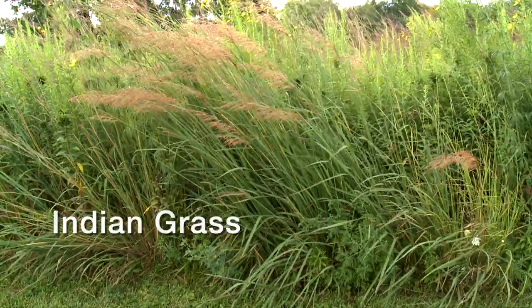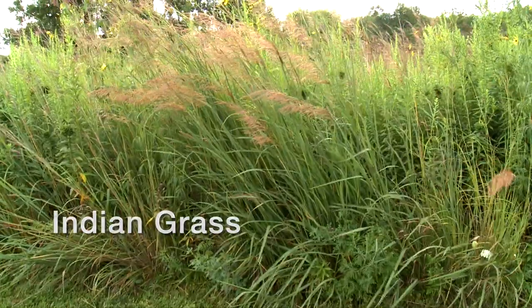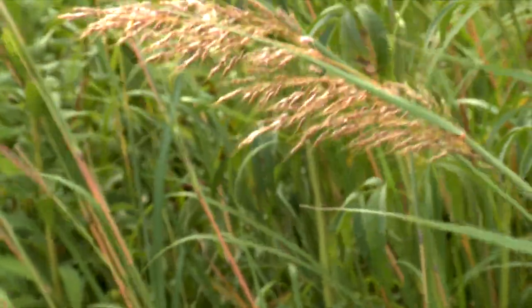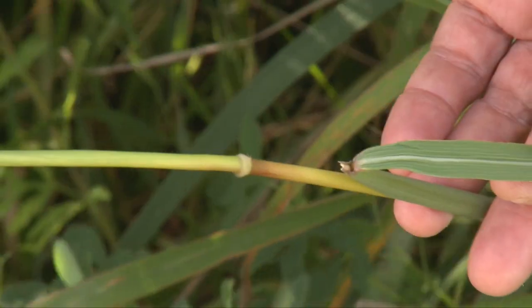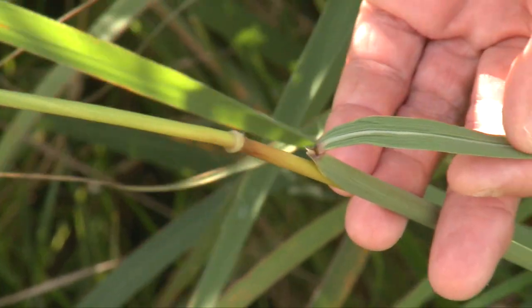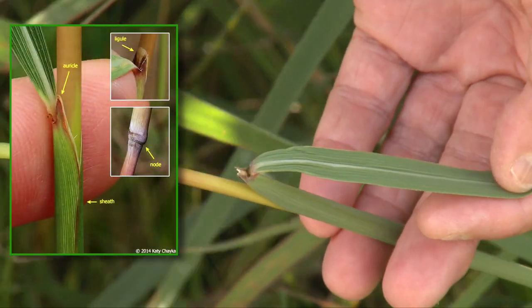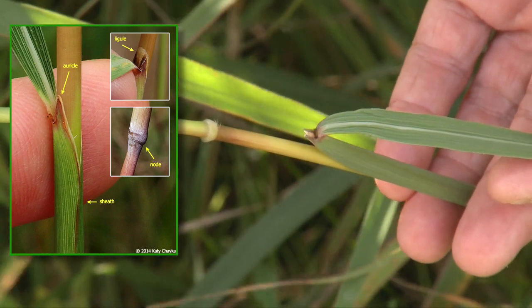Our second grass is Indian grass, which grows two to six feet tall. The seed head resembles a yellowish feather from four to 12 inches long. The stem is smooth. The base is flattened and has hairs. The distinct pointed node has golden hair and a stiff, notched ligule.